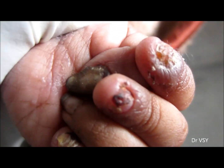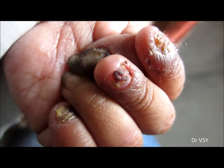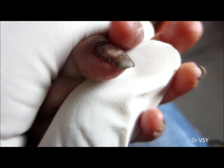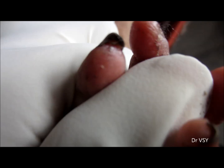Hi friends, have a look at the nails here. This is a 15-day-old child and you can see the condition of the nails — they are getting atrophied and thinning of the nails is taking place.